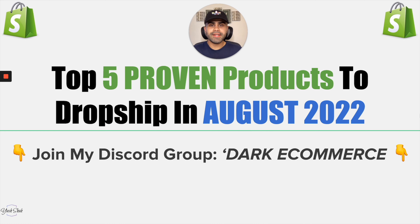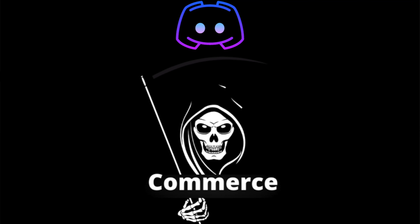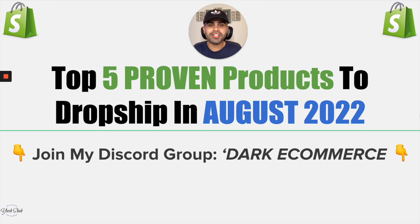Now I have something super exciting for you guys to join. If you have not already joined my free Discord group Dark Commerce, I definitely recommend it. It's absolutely value-filled with beginners, intermediates, and advanced players in the e-commerce, dropshipping, and digital marketing game. It's completely free to join — link will be in the description down below.